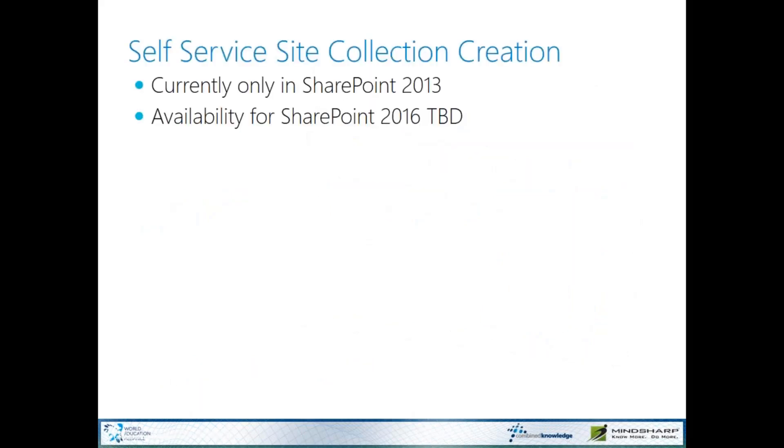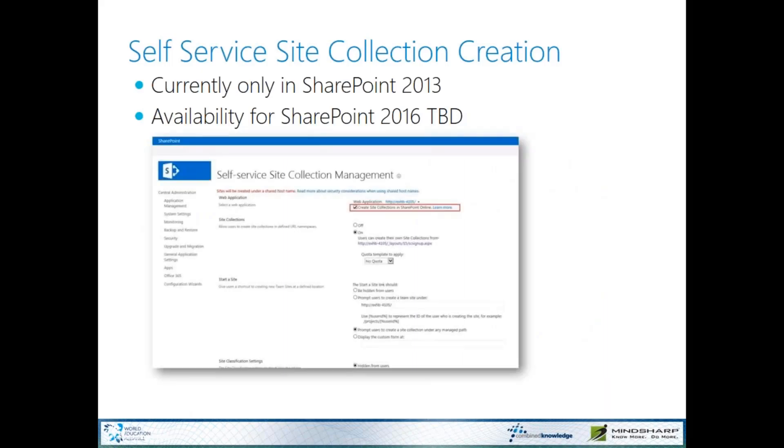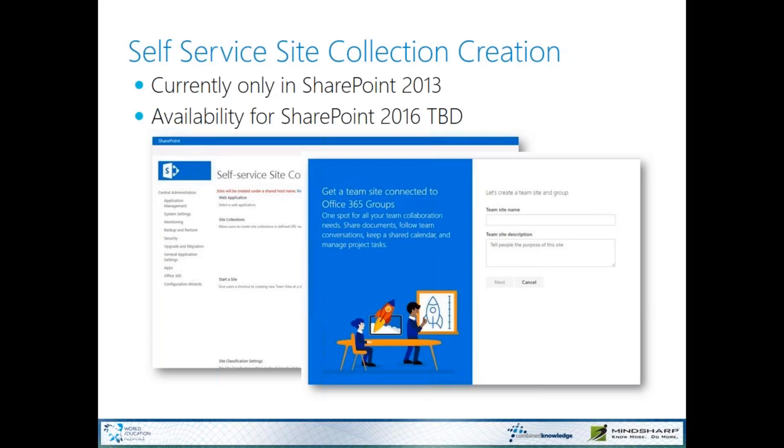The last two features: the first is self-service site creation. Self-service site collection creation is only available in SharePoint 2013, and availability for SharePoint 2016 is loosely later this year. Essentially, it allows you to check a checkbox saying we're going to create site collections on SharePoint Online. When an end-user goes to create a new site, they'll be prompted for the kind of site they want and walk through a wizard to provision it. There's also capability built in for extensibility if you want to do more work in that workflow.